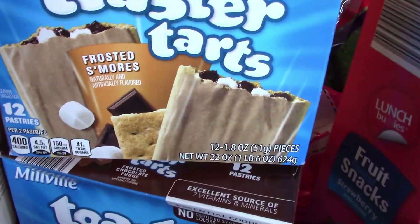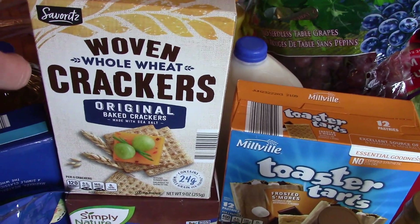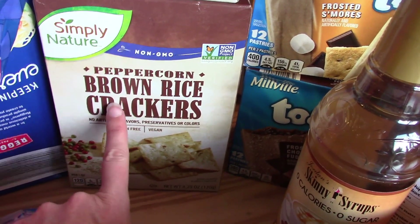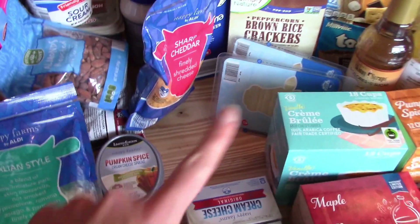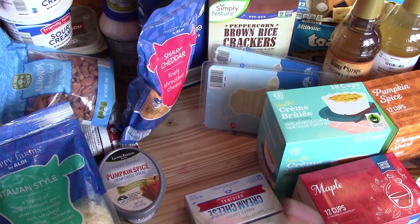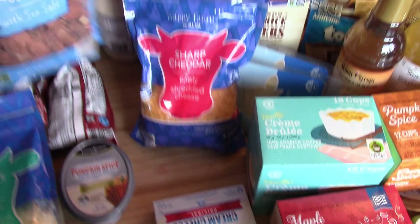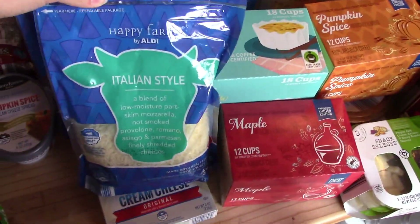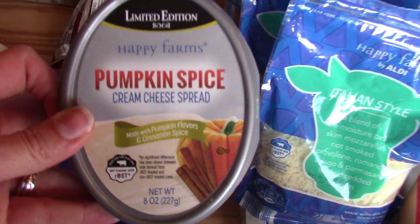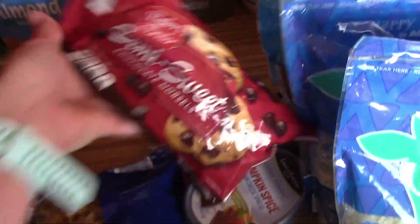I let the kids pick out some pop tarts, so we have s'mores and chocolate fudge. I picked up some whole wheat crackers — these are like the Aldi offering of Triscuits — and some brown rice crackers. I got two packs of Swiss cheese for ham and cheese sliders; that's going to be dinner one night. Two blocks of cream cheese for some recipes — I'll be sharing my meal plan, I just have to pick up a few more things at Walmart. I got some shredded cheddar cheese, some almonds, two things of shredded Italian cheese, and some pumpkin spice cream cheese. I was out of baking things, so I got two bags of semi-sweet chocolate chips just to have in the pantry.